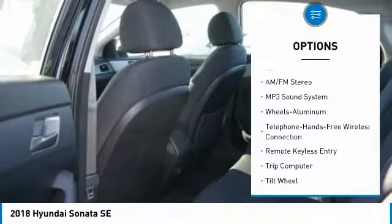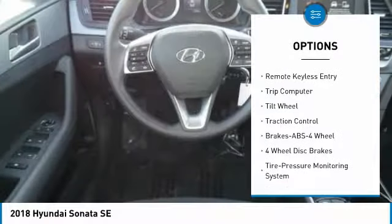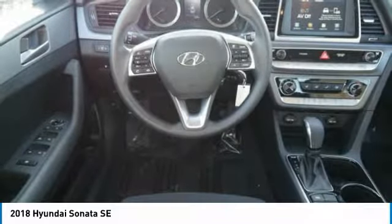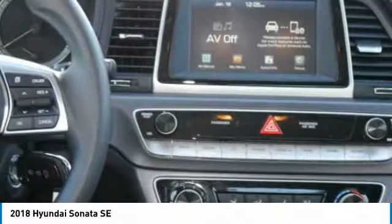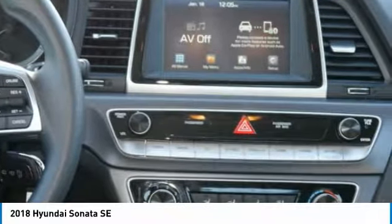Traction control, anti-lock braking system, air conditioning, Bluetooth wireless data link for hands-free phone, power steering, cruise control, aluminum wheels, FWD, AM-FM stereo radio, rear defrost. A vehicle like this doesn't come along every day.